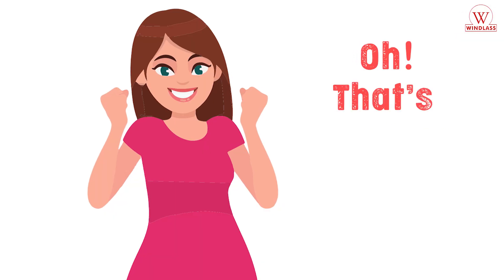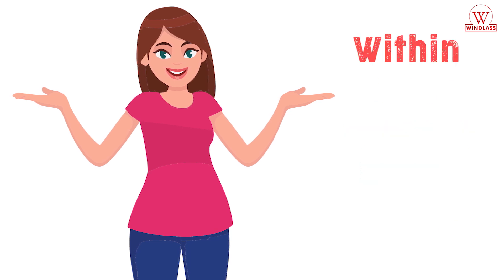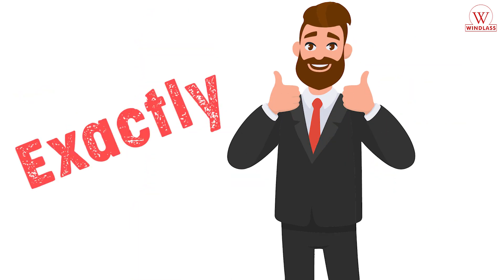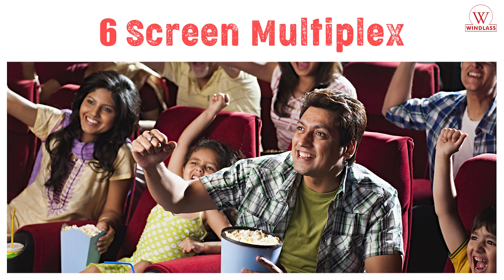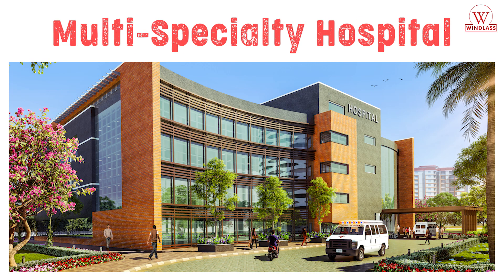Oh, that's exciting! You mean there is every facility within the township? Exactly — Shopping Mall, 6-screen multiplex, 5-star hotel, multi-speciality hospital, and English medium school.